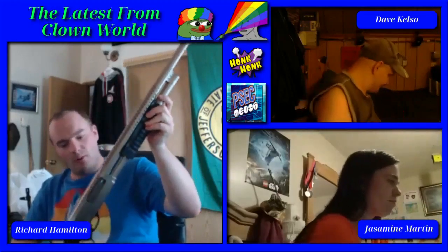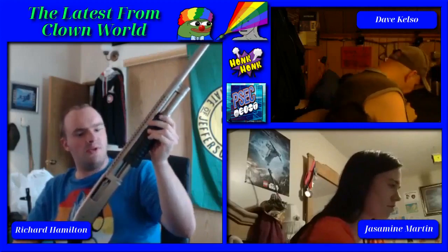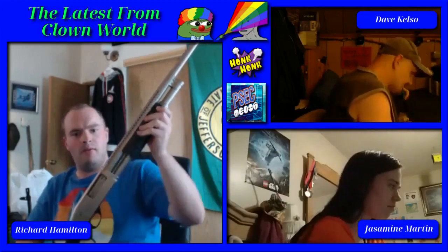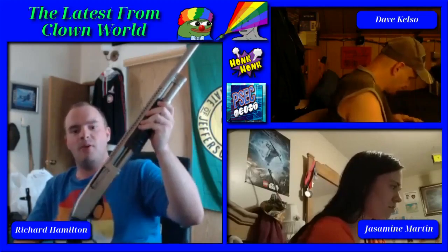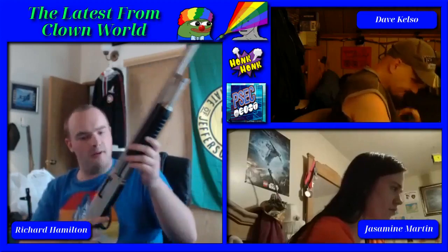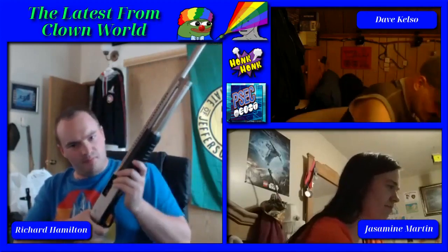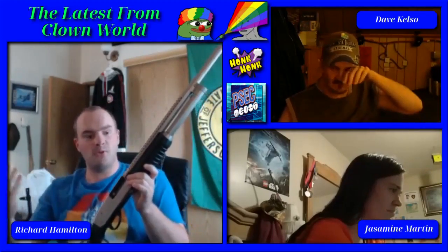This is also a Rock Island Armory 12-gauge, made in the Philippines. It's got a tubular magazine. You pull it back — that's the classic all-American pump action. If you hear that at 3 a.m. after breaking into somebody's house, you know you've gone too far. This is 12-gauge; it shoots 2¾ or 3-inch 12-gauge slugs, double-ought buck. Great self-defense weapon.